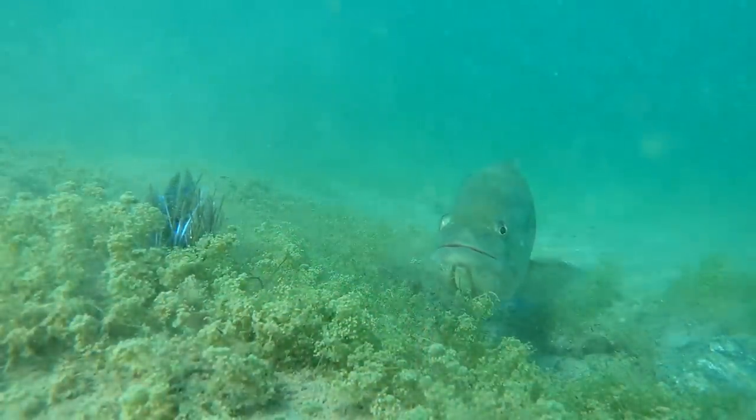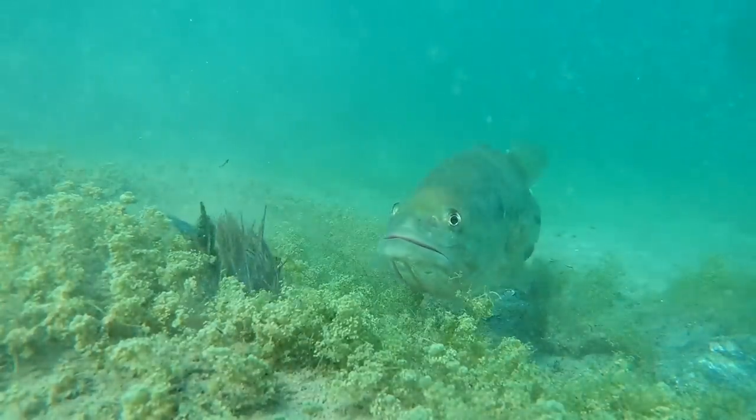Hey you guys, Matt Allen here. Welcome back to Tactical Bass, and today we're headed back underwater. We're taking a look at spawning fish — their behavior, some of the baits that you can use to target them, and some of the tricks that we use to consistently catch fish.